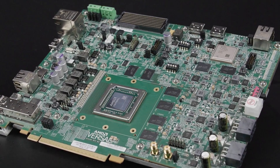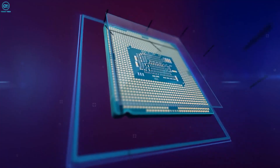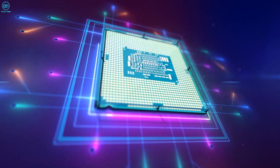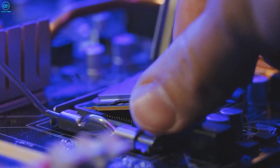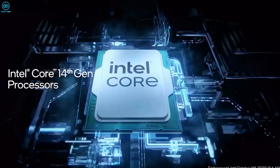Right off the bat, we are fully expecting Intel to bring a new platform and processors built on its 20A process. For those who don't know, the 20A process is equivalent to a 2 nanometer manufacturing process.